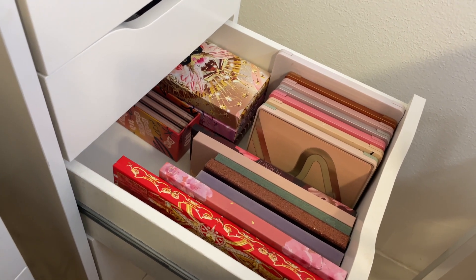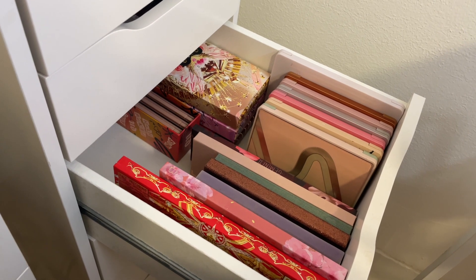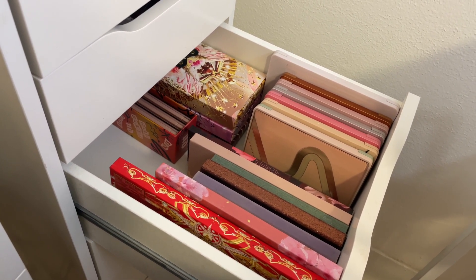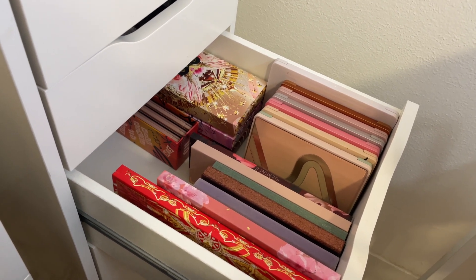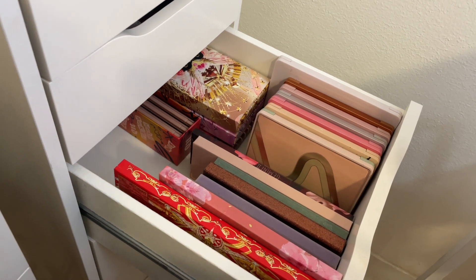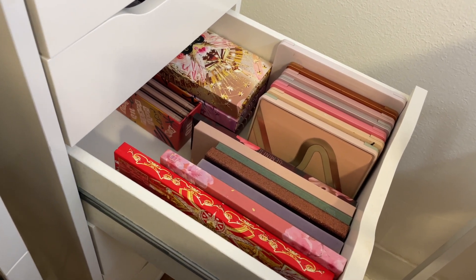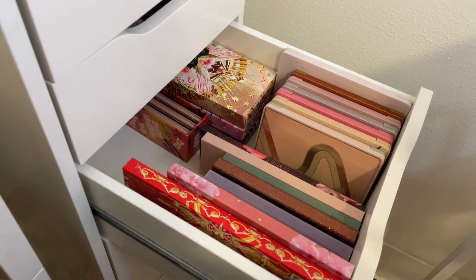Of course I can reach for other things within my collection, but I really do want to focus on those 10 palettes. And because it's kind of spring getting into summer, I definitely want to reach for more colorful, pastel-type color stories.